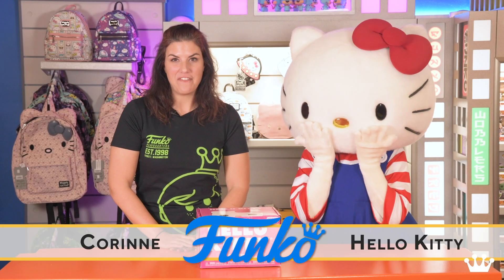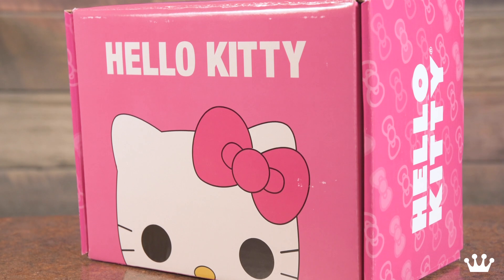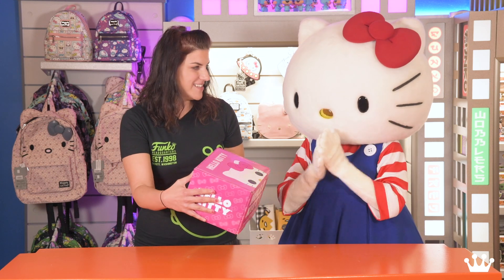Hi, I'm Corinne. I'm here at Funko HQ with Hello Kitty and we are here to unbox the Hello Kitty box available on Amazon on November 1st. Shall we check out the box? It's gorgeous pink, my favorite color, and look whose face is on it!